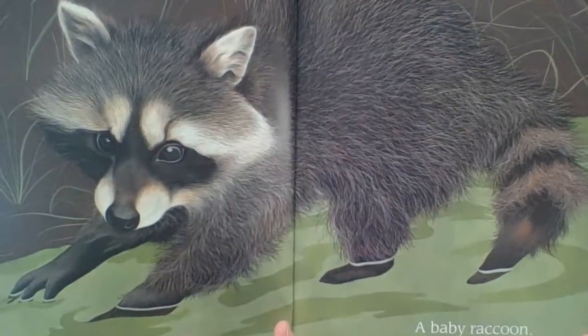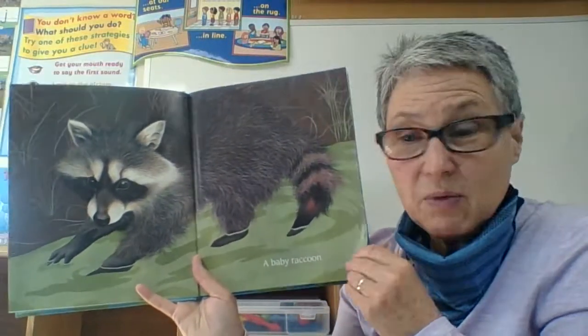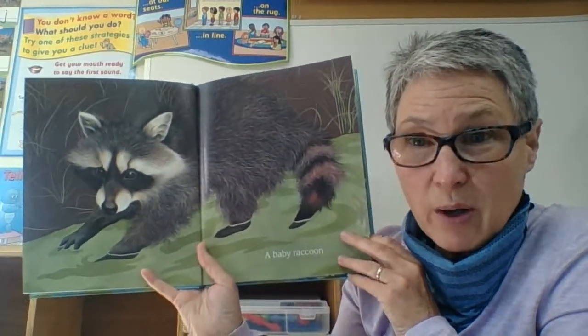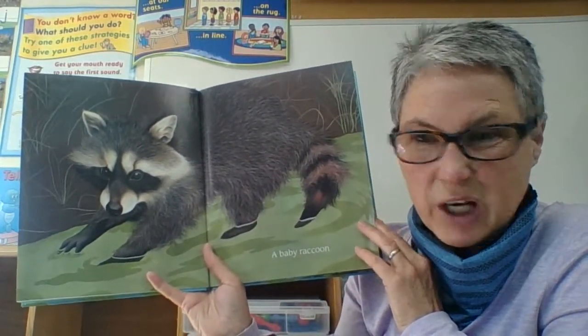Raccoons like to wash their food, so they live near water. But not all — some of them live in the city. But you know what? They'll still find a puddle or a bowl of water and give their food a good swishing.